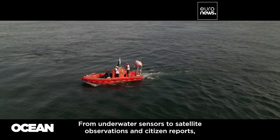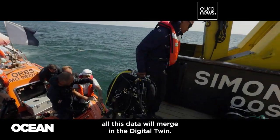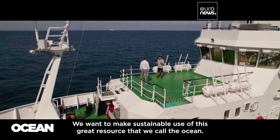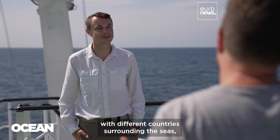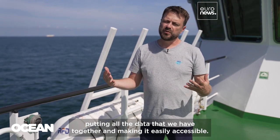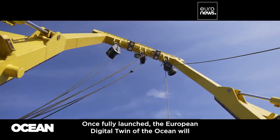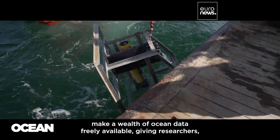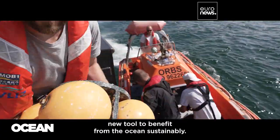From underwater sensors to satellite observations and citizen reports, all this data will merge in the Digital Twin. We want to make sustainable use of this great resource that we call the ocean. We can only do that if we work together with different countries surrounding the seas, putting all the data that we have together and making it easily accessible. Once fully launched, the European Digital Twin of the Ocean will make a wealth of ocean data freely available, giving researchers, policymakers, businesses, and citizens a futuristic new tool to benefit from the ocean sustainably.